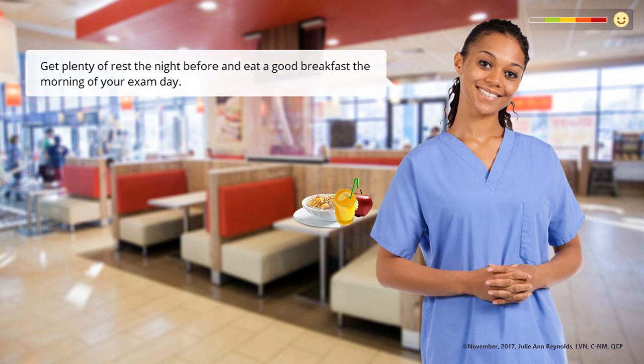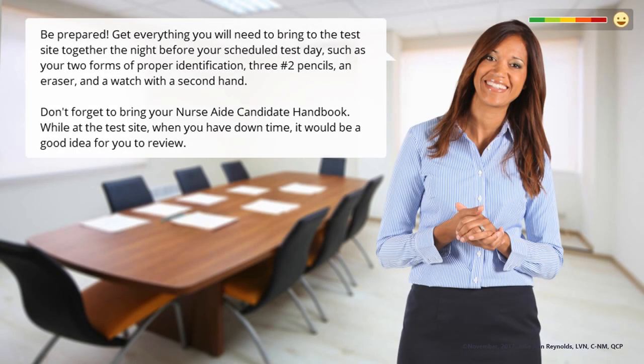You want to make sure that you get plenty of rest the night before and eat a good breakfast the morning of your exam day. Be prepared. Get everything you will need to bring to the test site together the night before your scheduled test day, such as your two forms of proper identification, three number two pencils, an eraser, and a watch with the second hand. Don't forget to bring your nurse aide candidate handbook.